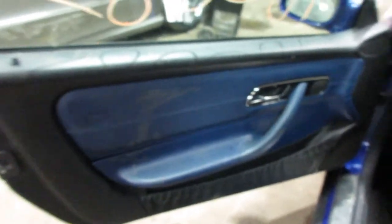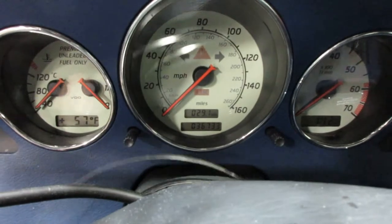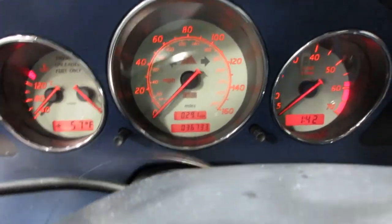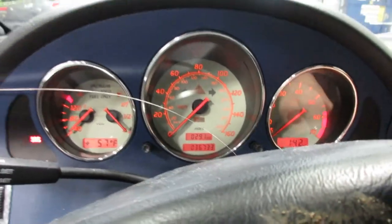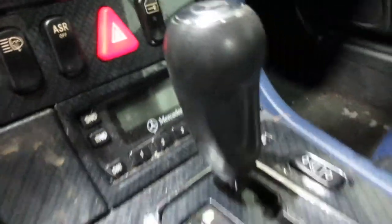Let me take you to the interior here. We have a black and blue leather interior. The vehicle currently has 36,733 miles on the motor. Got heated seats, phone.